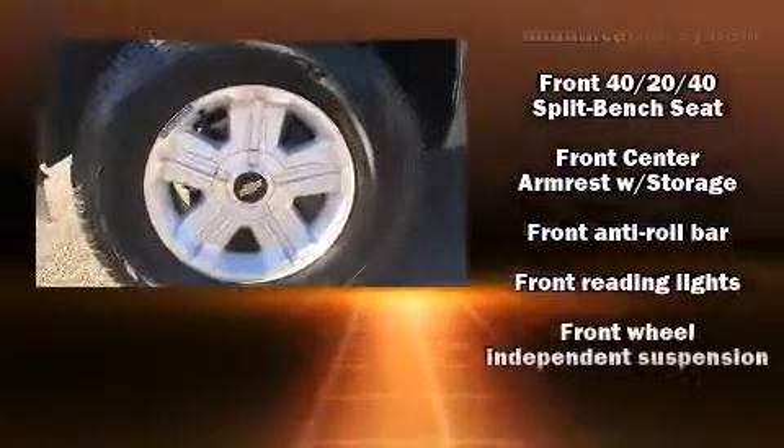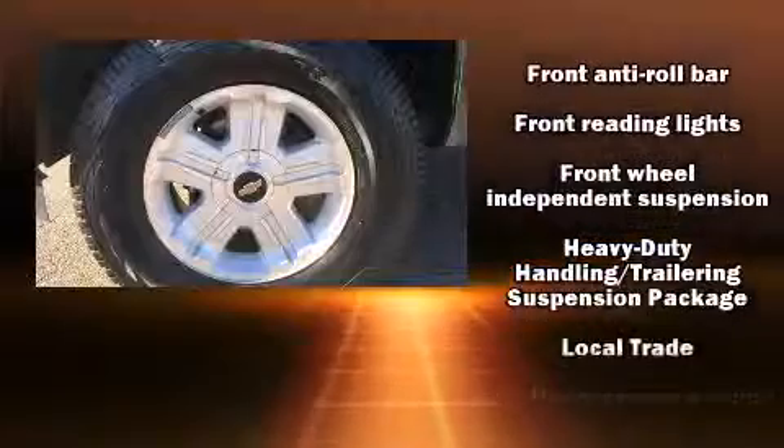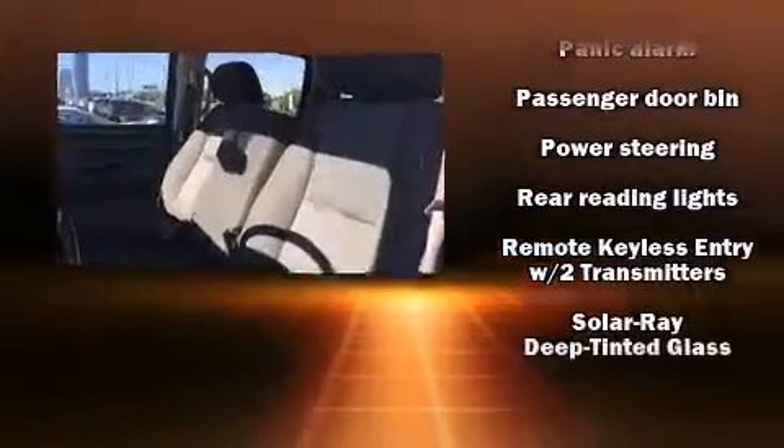Passengers are protected by various safety and security features including dual front impact airbags with occupant sensing airbag, front side impact airbags, traction control, a security system, OnStar, and ABS brakes.